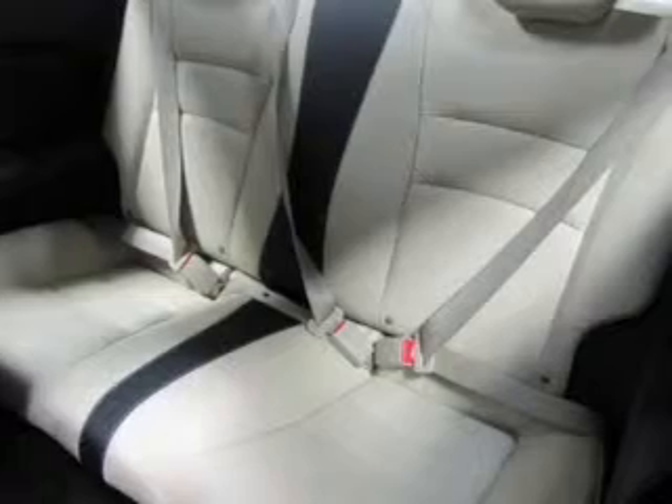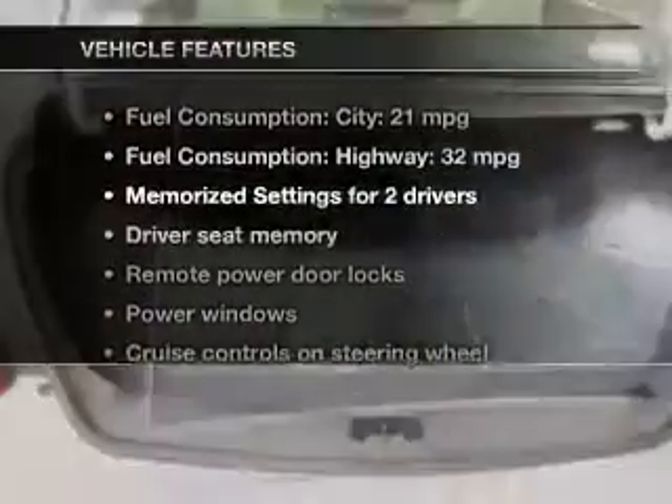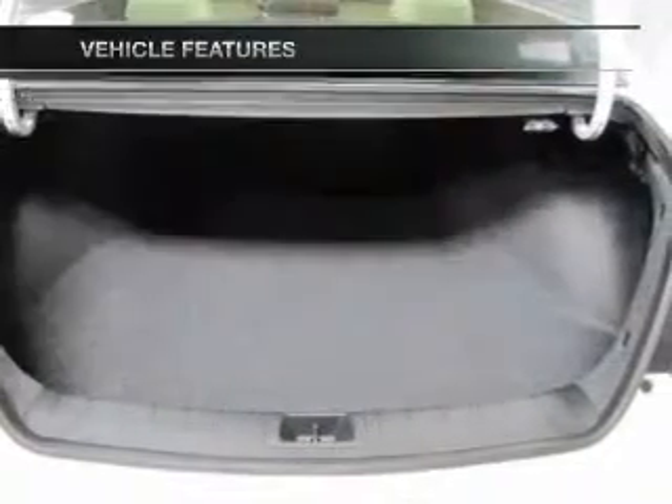Heated seats comfort you on cold winter days. Enjoy the comfort of dual temperature controls. Let the outside in with a power sunroof. Pamper yourself with memory settings. And with these notable features, you won't want to miss out on the opportunity to own this amazing ride.